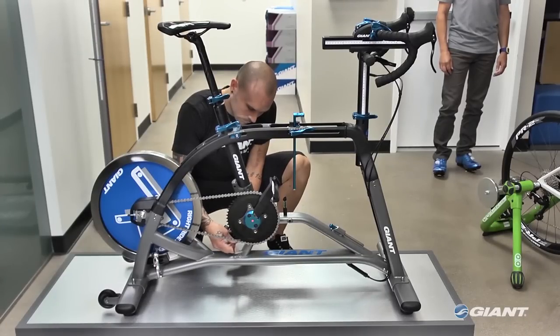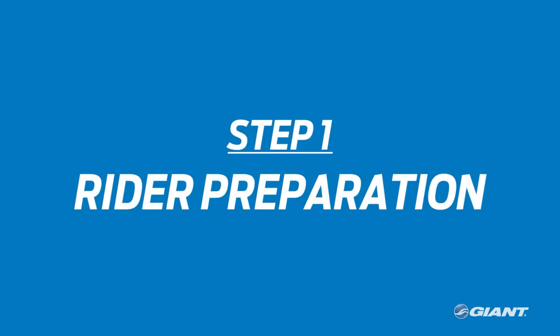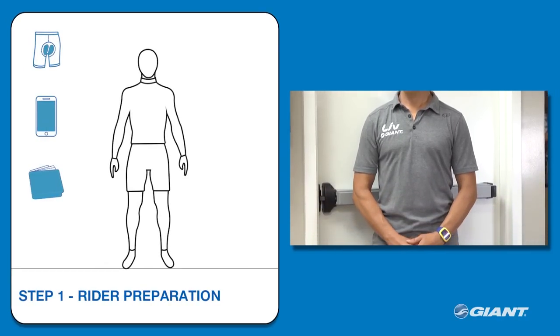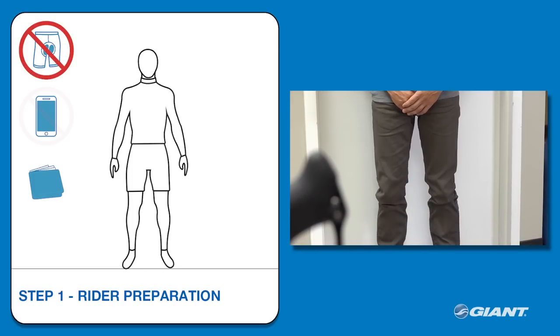The simulator should be set to the exact same geometry as the rider's real bike. For best results, the rider should wear pants or shorts that are as thin as possible while seated on the saddle fitting tool. The pants should not have padding or other obstructions, like wallets or phones.